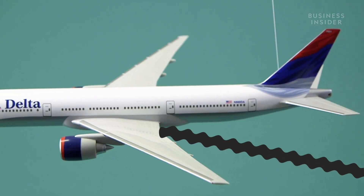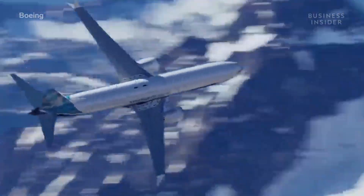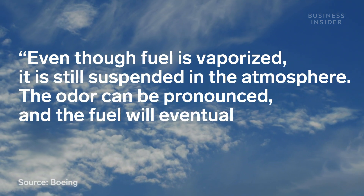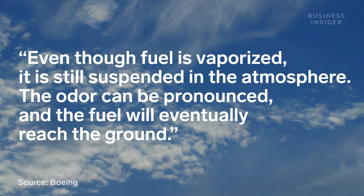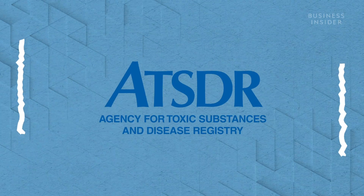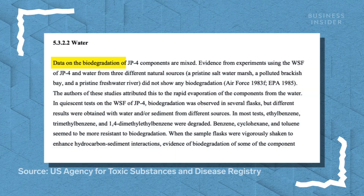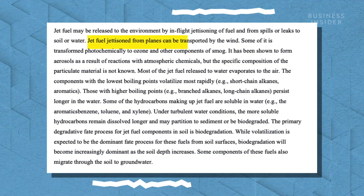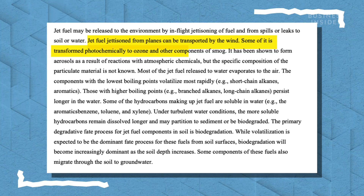Dumped jet fuel is supposed to evaporate before it hits the earth, but even Boeing has said that even though fuel is vaporized, it is still suspended in the atmosphere and the fuel will eventually reach the ground. The U.S. Agency for Toxic Substances and Disease Registry listed mixed results in regards to the biodegradability of jet fuel, and the same study went on to say it can be transported by wind and become a component of smog.